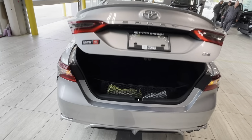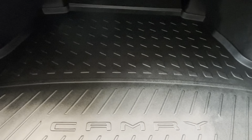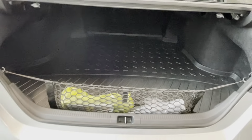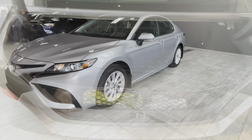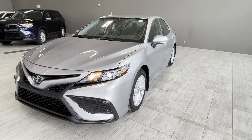The door releases and we can look at our cargo area. This Camry comes with a rubberized cargo mat and a cargo net. The rear seats can be folded 60-40 to extend the cargo area, and down below we have a temporary spare tire. Let's have a last look at our new Toyota Camry SC that we have here in stock.